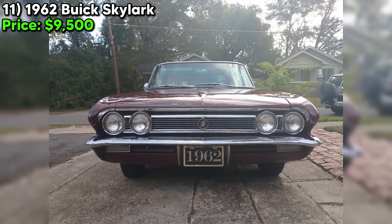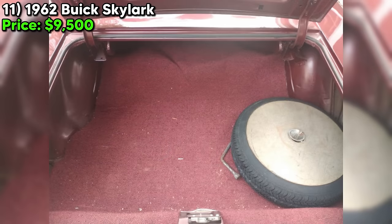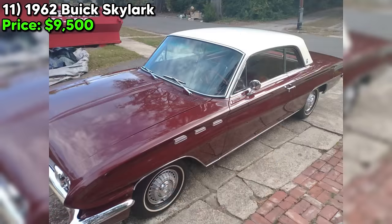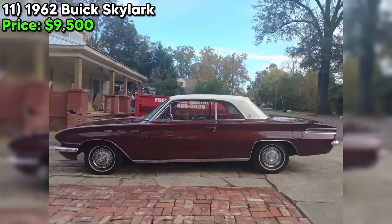We're diving into Craigslist Marketplace to bring you a real gem — a 1962 Buick Skylark that's sure to turn heads wherever it goes. At just $9,500, this beauty is a steal. This Skylark is rocking an aluminum nailhead V8 engine and an automatic transmission, meaning plenty of power under the hood and a smooth ride to boot. With only 64,000 original miles on the odometer, this car has plenty of life left in it.